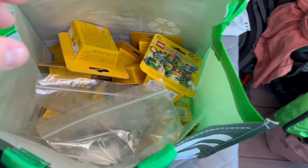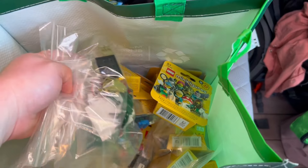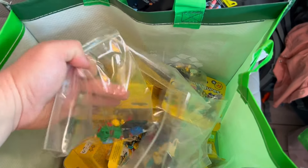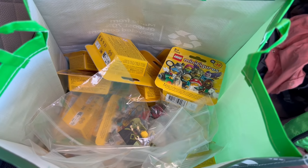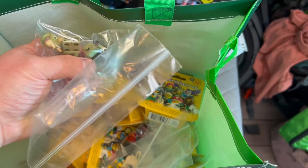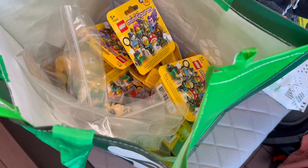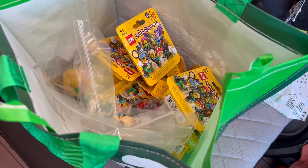I can link the spreadsheet down in the description below. It's not a perfect science at all. I've opened a few so far — I have two of the Vampire Knights, a dinosaur, pet groomer, and the train kid. I still have a bunch more to open. Right now I'm just bagging them into minifig sets so it's not super hard to do all that later, but we have a lot to get through and it should be interesting to see where we end up.